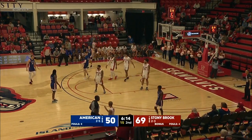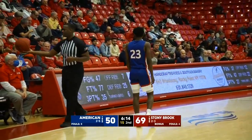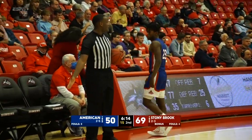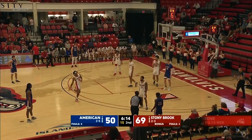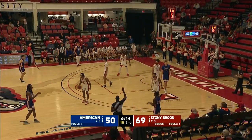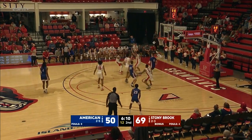Tykee Green knocks down the three — and that is the eighth three ball of the evening for the Seawolves. No one's been more efficient from beyond the arc than Tykee Green — 8-for-13 now this season. Stony Brook had 11 three-pointers against Yale — they never had double-digit threes last season. Good hands by Jenkins.